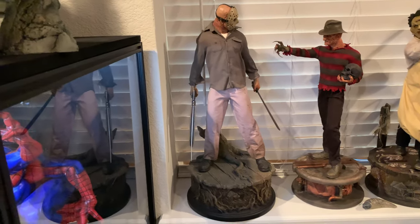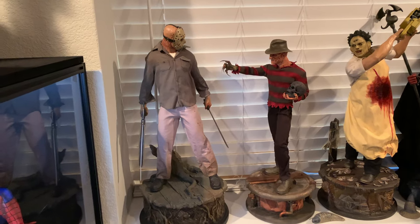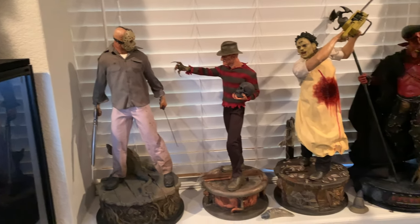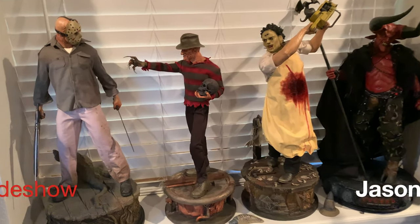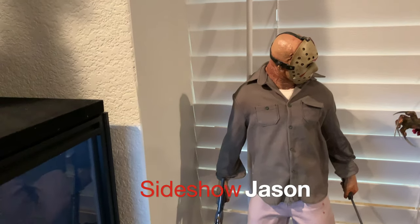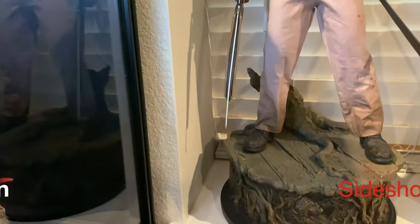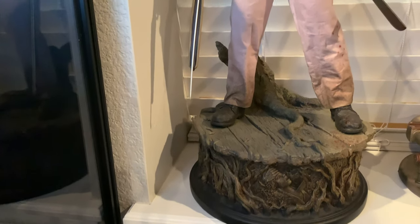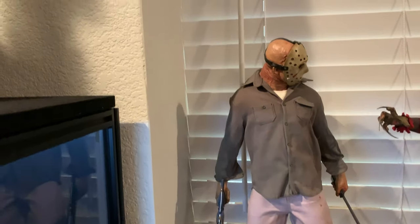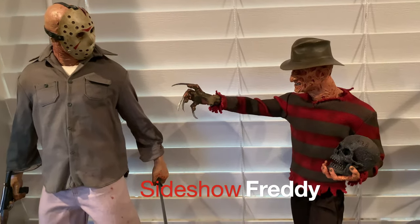Moving over to the section to the right of Spider-Man, this is what I call my movie collection — particularly first is my horror collection. This is all Sideshow right here. Starting with Jason — I think this is the most badass Jason statue out there with the exception of ECC's new piece, but I wanted to stick with quarter scale. Followed closely by Freddie — same opinion regarding this Freddie and the ECC.